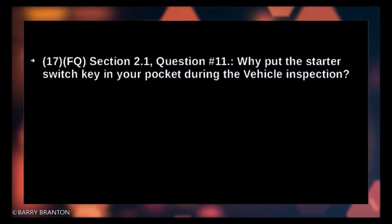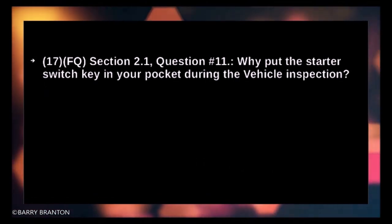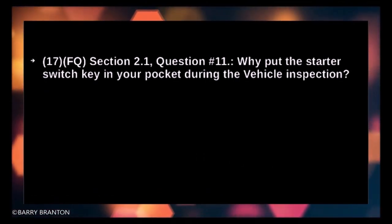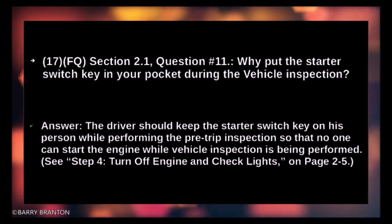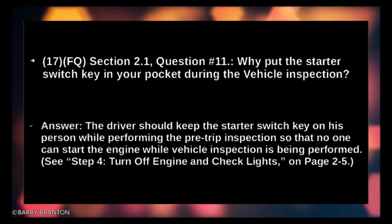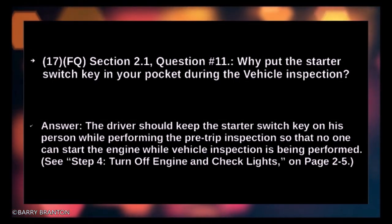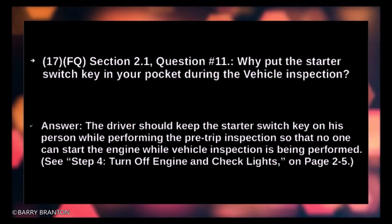Why put the starter switch key in your pocket during the vehicle inspection? The driver should keep the starter key on his person while performing the pre-trip inspection so that no one can start the engine while the vehicle inspection is being performed.